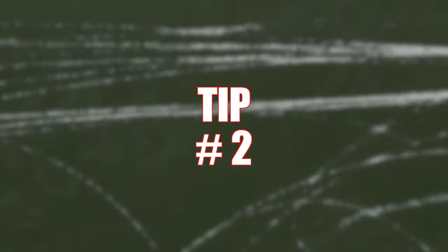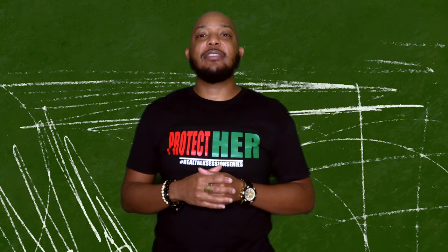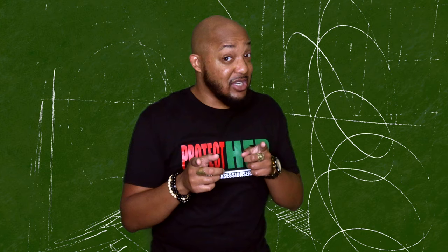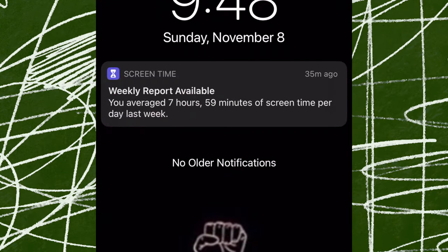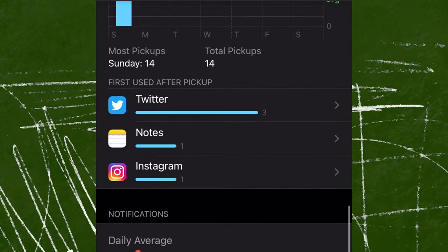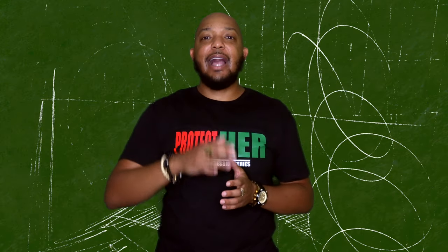Tip number two. Every single week, I receive a detailed report from my iPhone. Android users, I don't know about y'all, but we got it. In this report, I receive a breakdown of the amount of time that I spend on different applications on my phone, and I try to use it as a contest trying to beat the clock every single week.